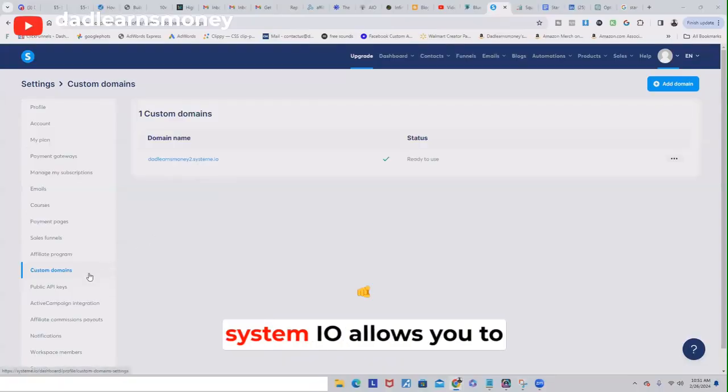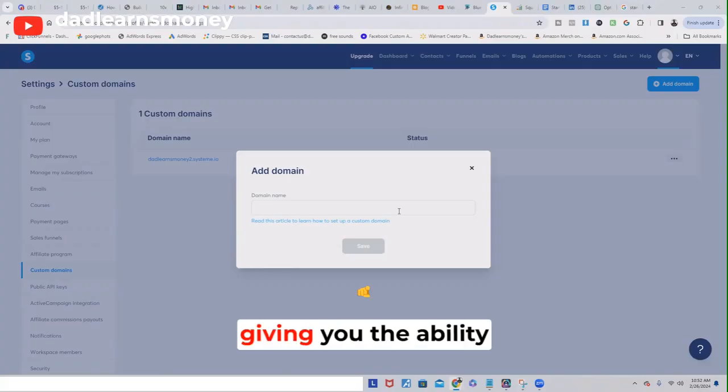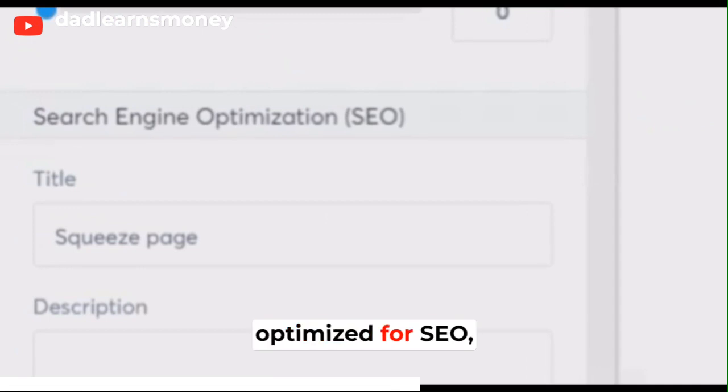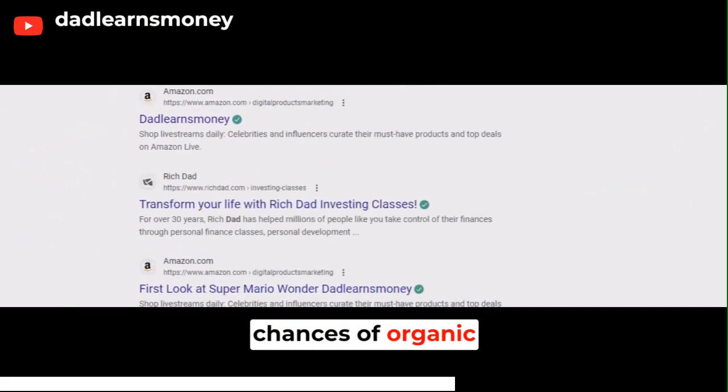On the other hand, System.io allows you to connect your own domain to their platform, giving you the ability to build and promote your own brand independently. Each page you create can be individually optimized for SEO, helping you stand out and increasing your chances of organic traffic.